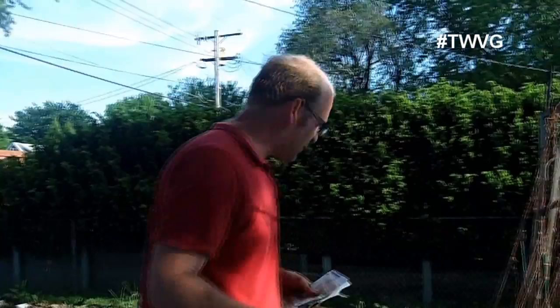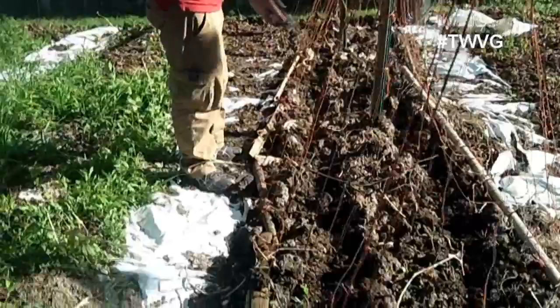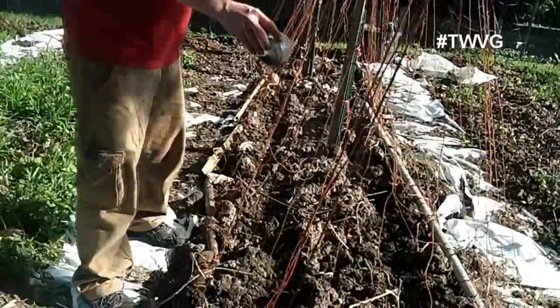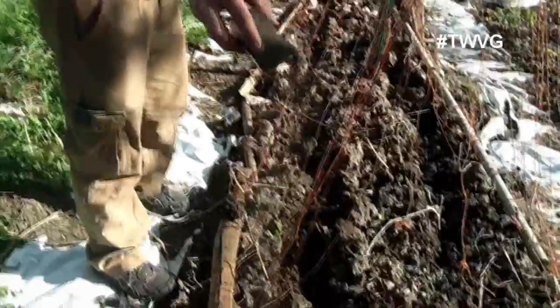I'm going to get the fertilizer and that other pack of cucumber seeds, and then we'll start planting. I'm putting Sustain fertilizer in the trench where I'm going to plant the seeds. It's a 4-6-4 formula: four percent nitrogen, six percent phosphorus, and four percent potassium. Sustain is an all-natural, non-mined product derived from turkey litter and pine bark — no heavy machinery or mining required to extract minerals from the earth.